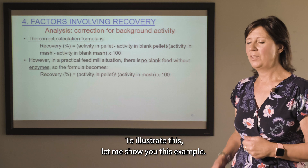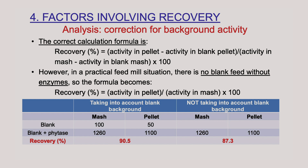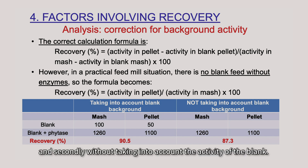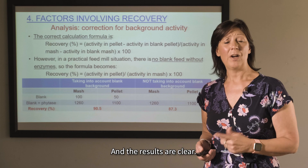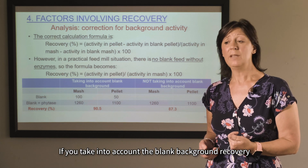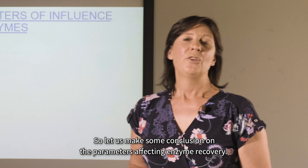To illustrate this, consider the following example. In this table, enzyme recovery was calculated in two ways: first, taking into account the blank background enzyme activity, and second, without taking into account the blank activity. The results are clear: if you account for the blank background recovery, the results are higher than if you do not.